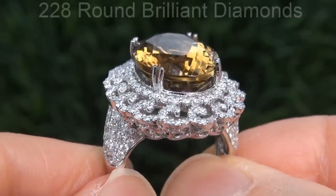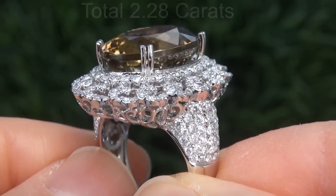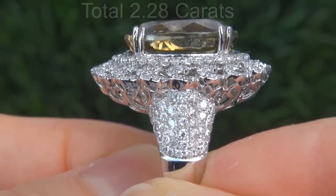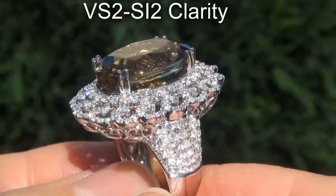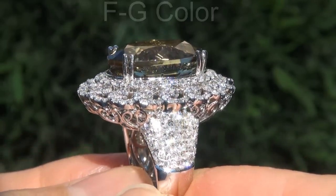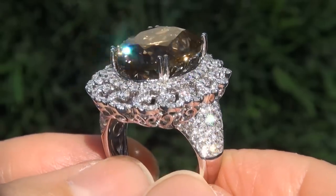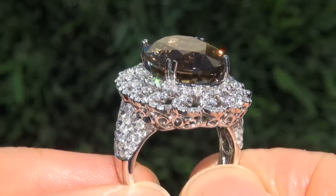There are also 228 round brilliant diamonds that total an additional 2.28 carats. These diamonds are all perfectly clear and completely eye clean, graded at VS2 to SI2 clarity with colorless and near colorless F to G color, offering outstanding brilliance, flash, sparkle and fire as you can clearly see here in the video.